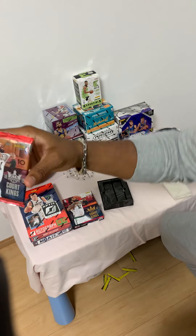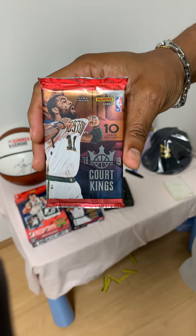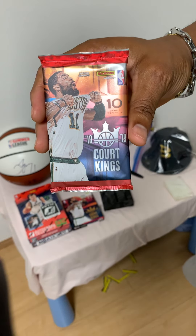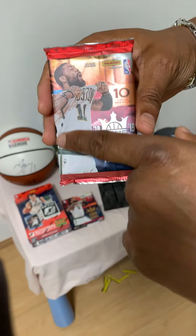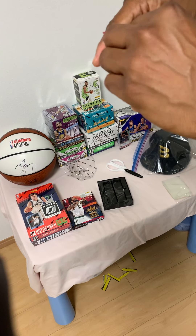There is one pack per box and they have 10 cards per pack. The face of this pack has a Kyrie Irving — let's check it out.